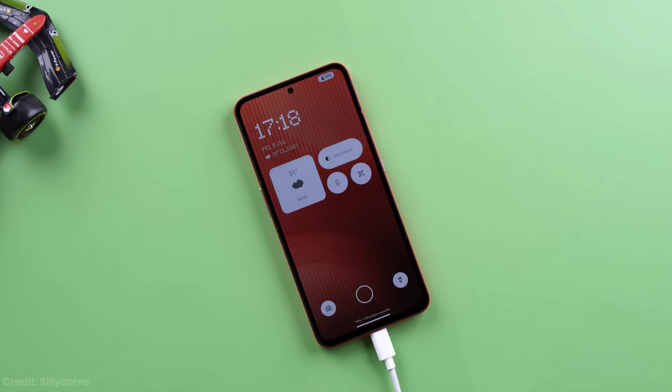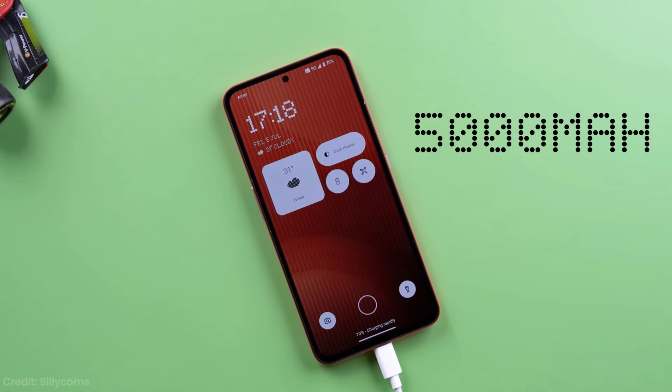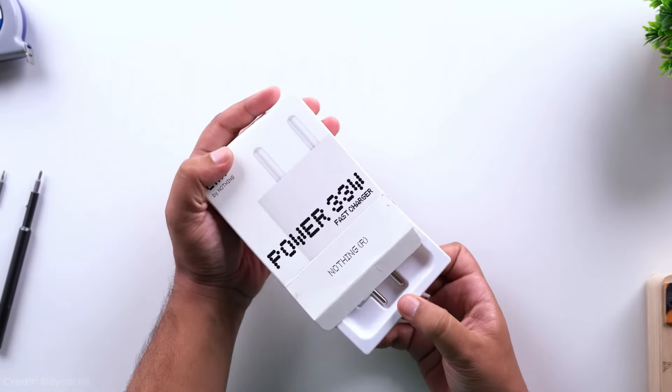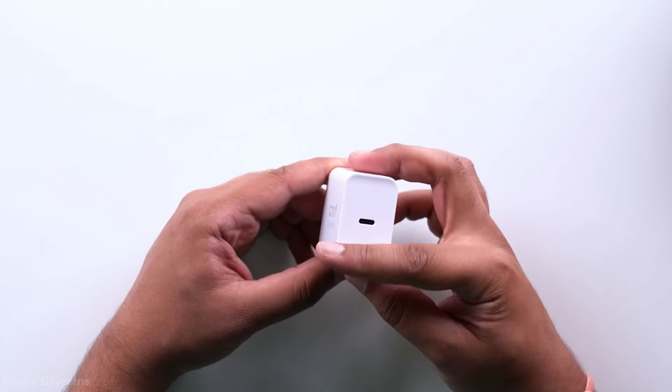Battery life is a strong point for the CMF Phone 1. With its 5000mAh cell, you can easily get through a day of moderate use with some juice to spare. Heavy users might need to top up before bedtime, but for most folks this should be an all-day phone. It supports 33W fast charging, which isn't the fastest out there but gets the job done — a full charge takes about an hour and a half.